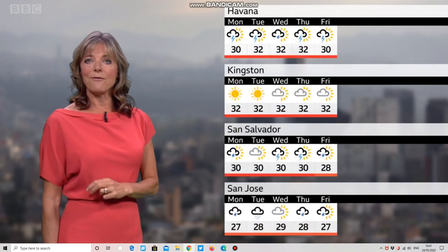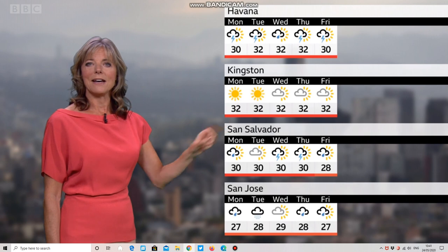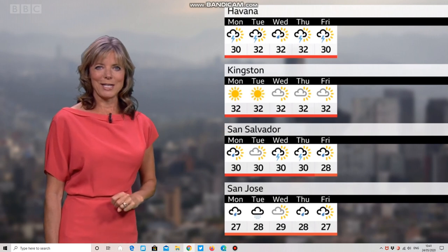You can see that in the next five-day forecast — Kingston, Jamaica stays dry, settled and sunny.